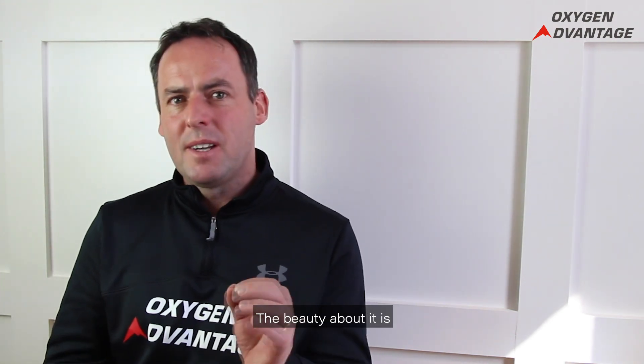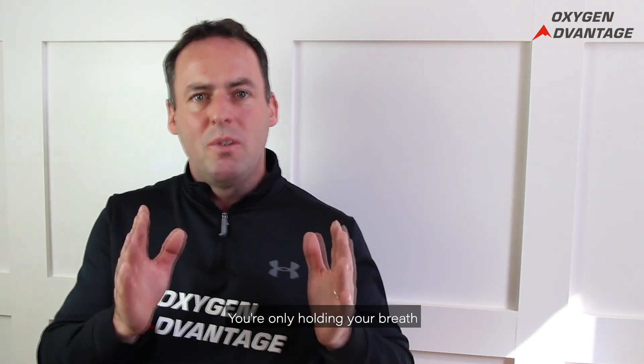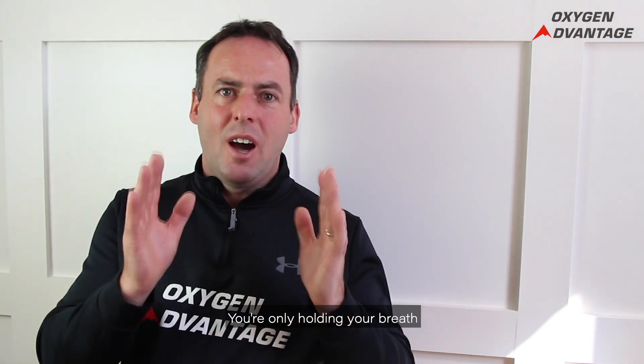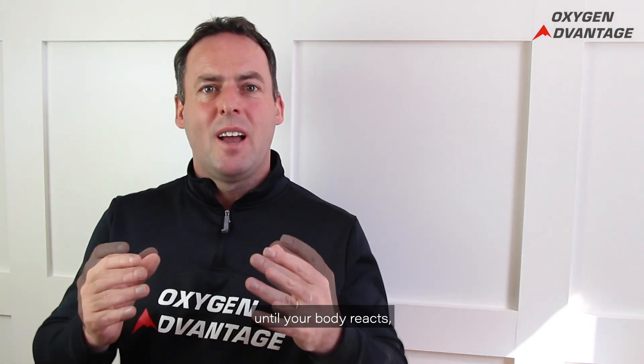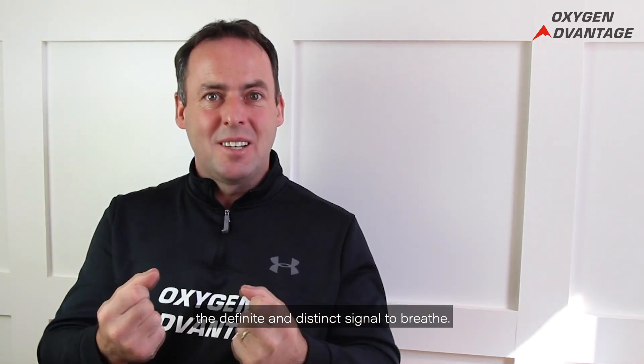The beauty of it is that it's not influenced by willpower or determination. You're not holding your breath for as long as possible — you're only holding your breath until your body reacts by sending a definite and distinct signal to breathe. That's your BOLT score.